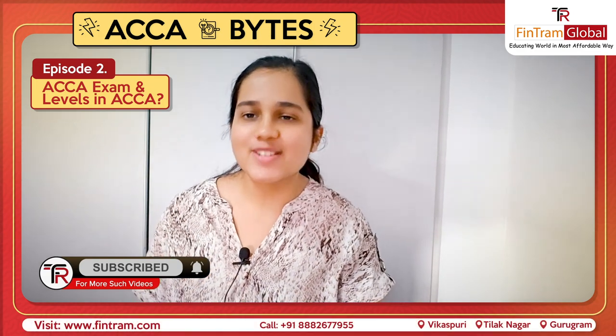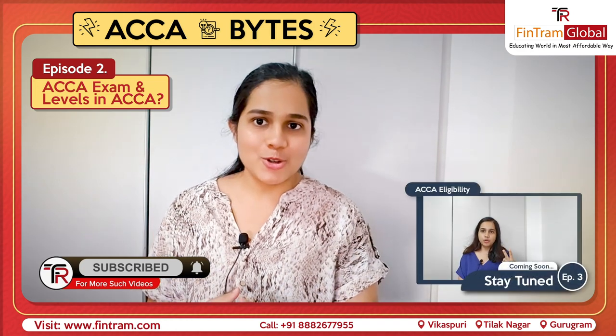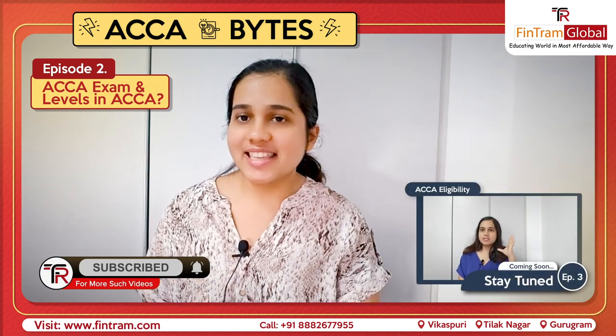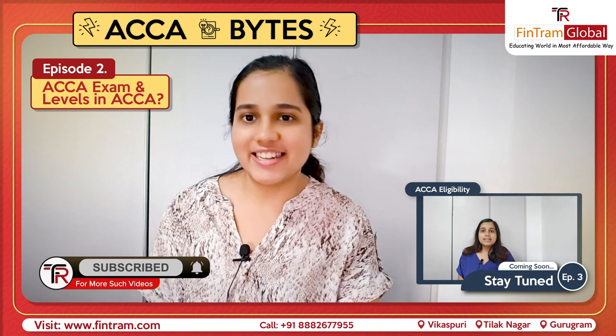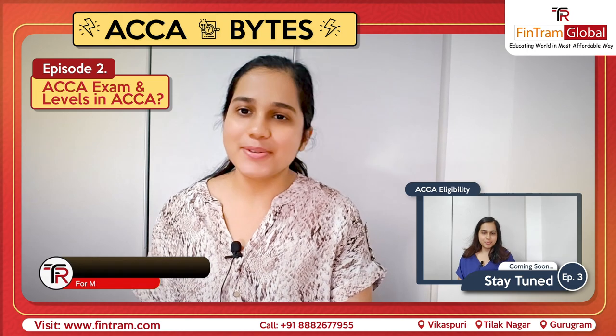We will talk about exemptions in the coming episodes. So stay tuned for that. And if you want to know about the ACCA eligibility, then definitely stay tuned for our next episode. For more such videos, do subscribe to our channel and I will see you soon.